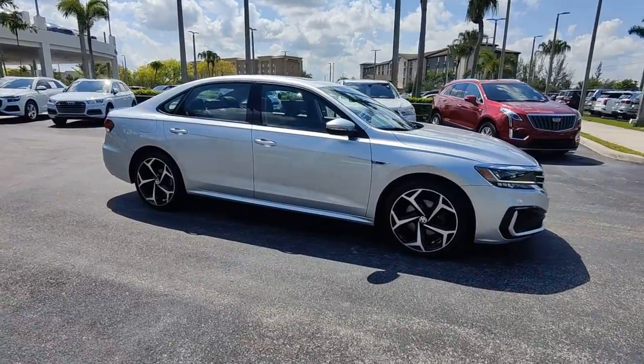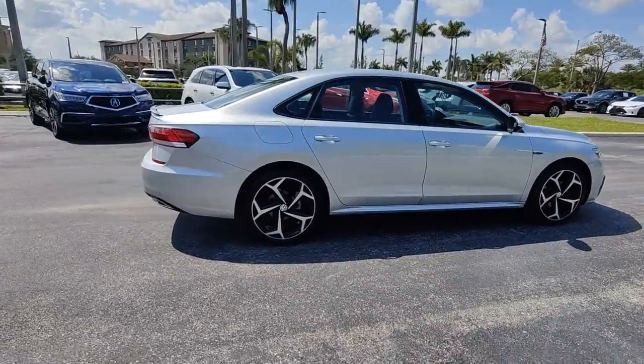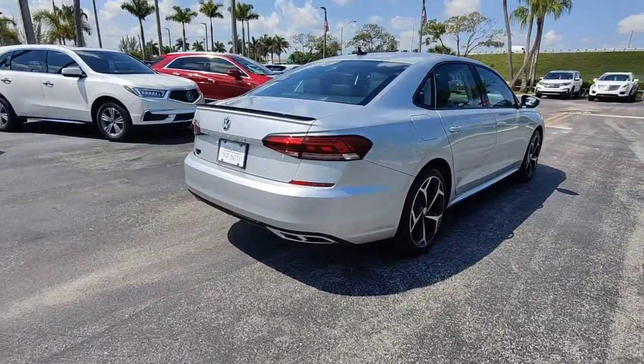Go home happy with the 2020 Volkswagen Passat. With less than 25,000 miles on the odometer, this vehicle provides excellent value.